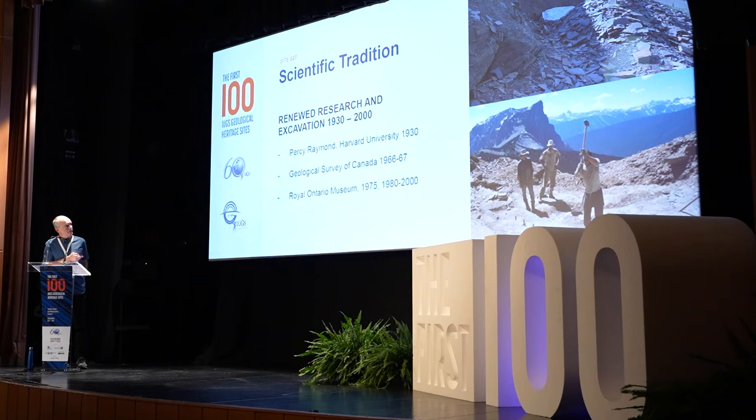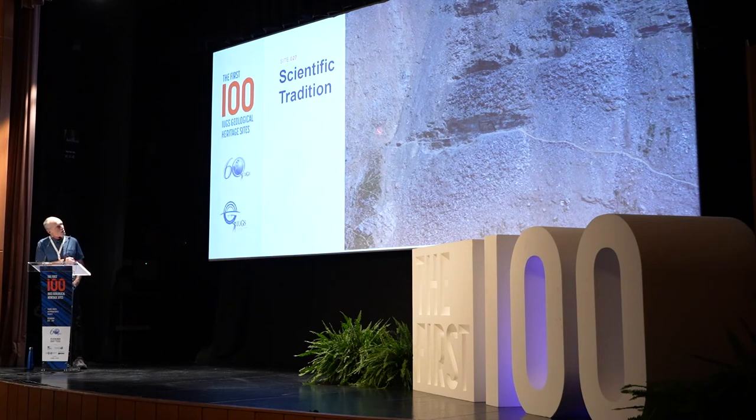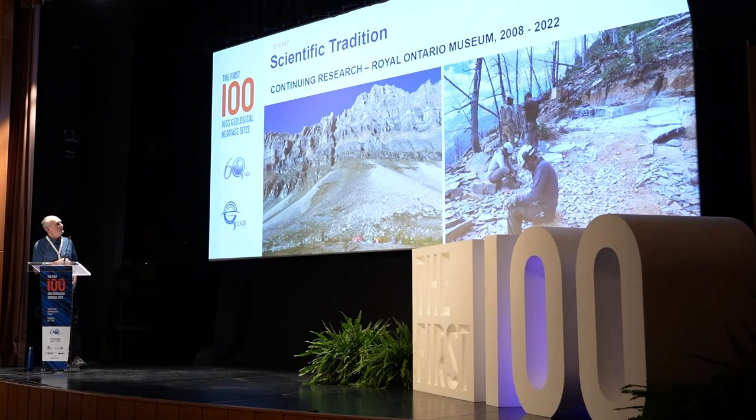That work continued into the latter part of the 20th century, with Walcott's quarry expanded significantly, Raymond's quarry, an out section of Raymond's quarry, and another quarry called the Emu Bay quarry. Work continues to this day: the Royal Ontario Museum under Jean-Bernard Caron has returned since 2008 every couple of years — this is one of their camps in Kootenay National Park — and a site was excavated in August 2022. So far they've discovered three significant new biotas from the Burgess Shale, with lots more still to be learned.